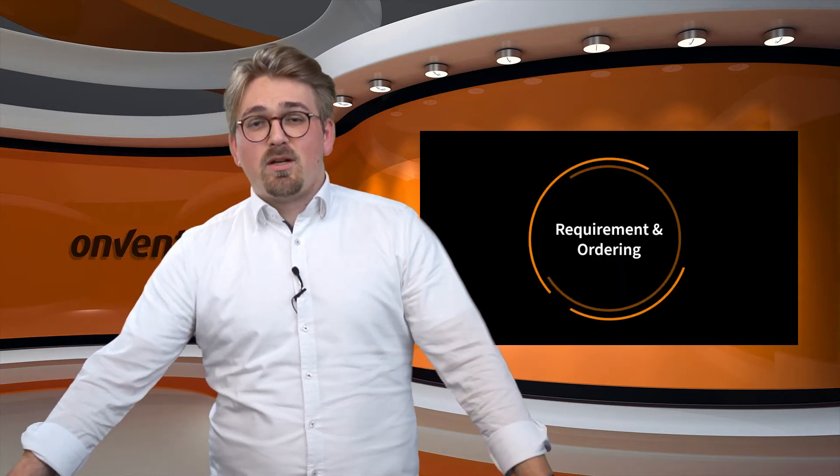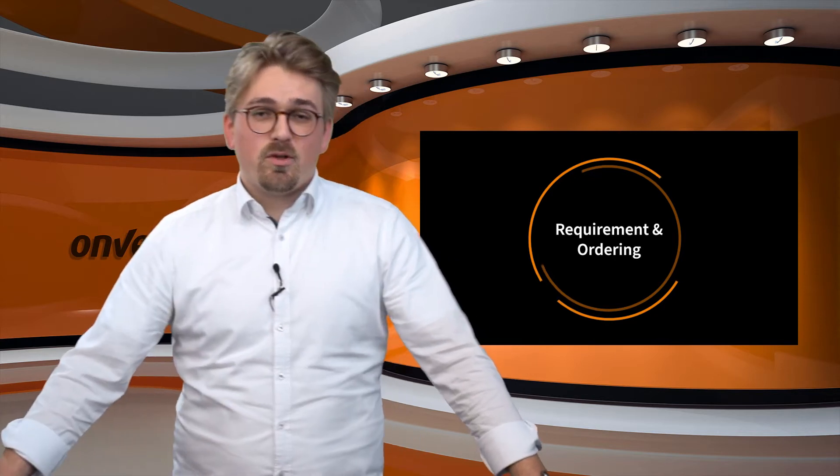As a holistic 360-degree purchasing solution, Onventis supports not only Procure2Pay but also source-to-contract processing. Do not hesitate to contact us about these possibilities — we will be happy to help you. Let's have a look into the topic of the holistic Procure2Pay process and start the process with the creation of a requisition.